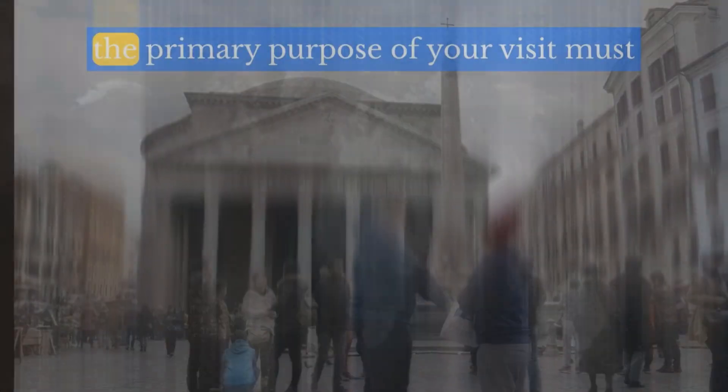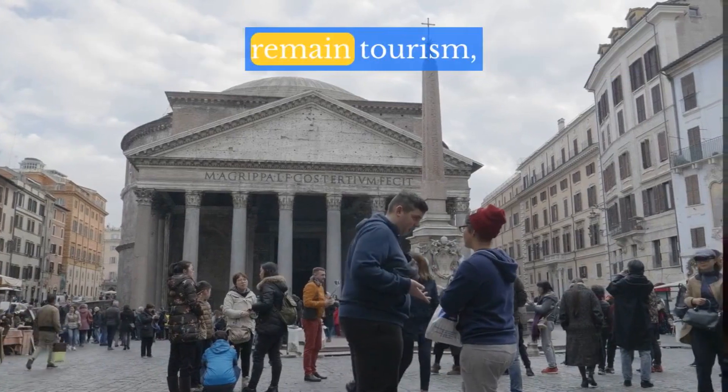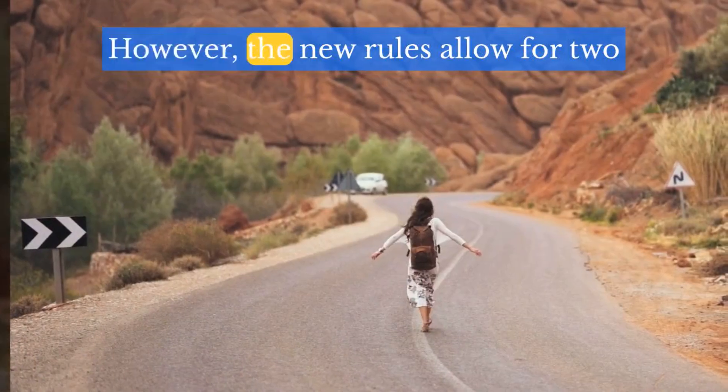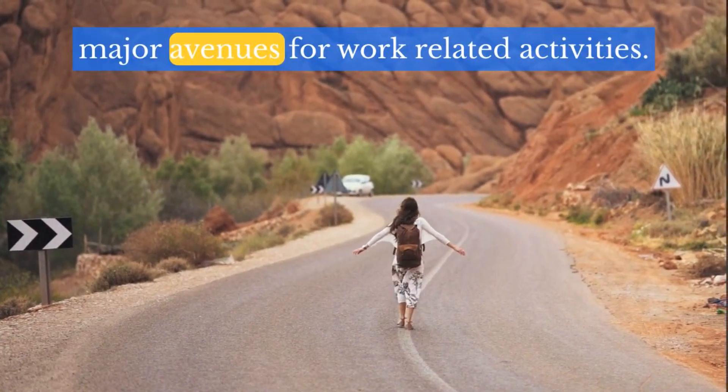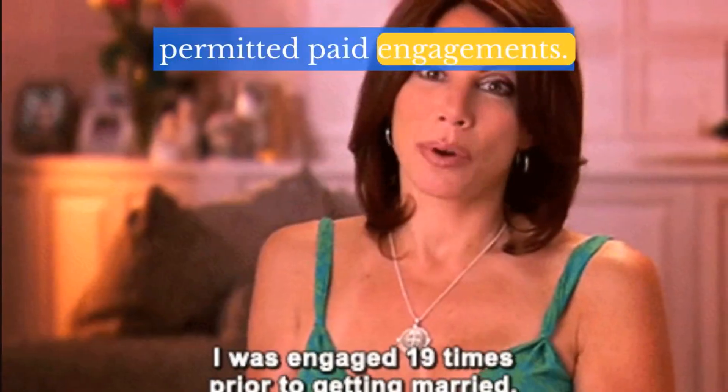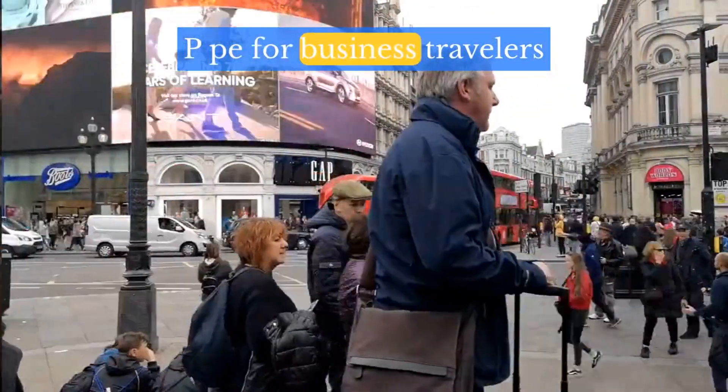The primary purpose of your visit must remain tourism, visiting family, or other non-work activities. However, the new rules allow for two major avenues for work-related activities. Let's first explore permitted paid engagements, or PPE, for business travelers.